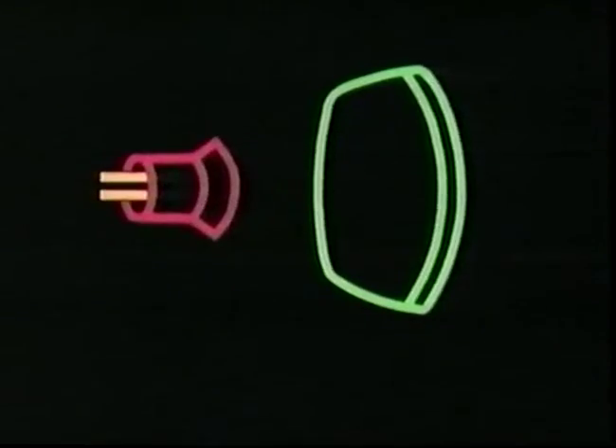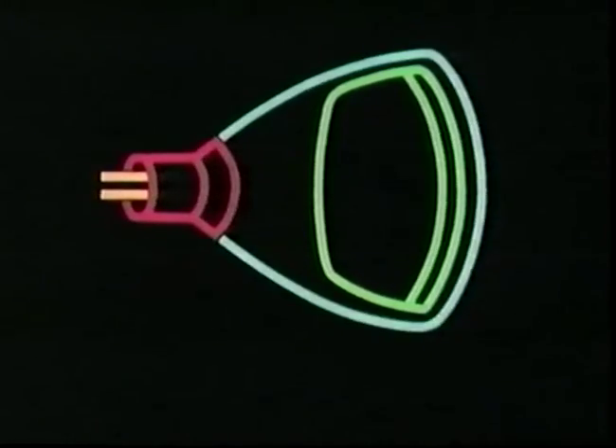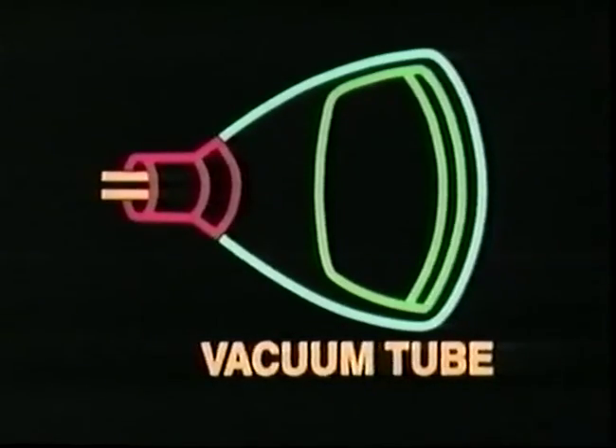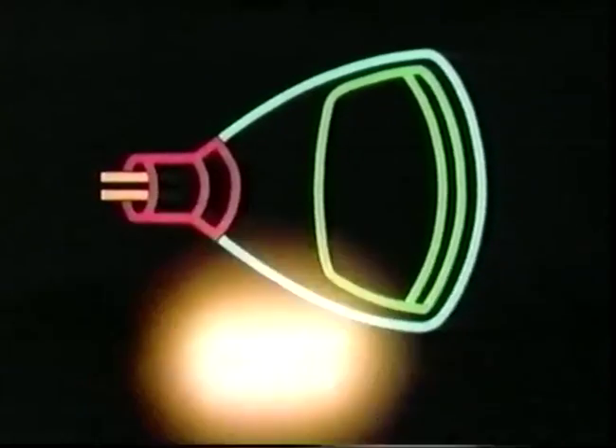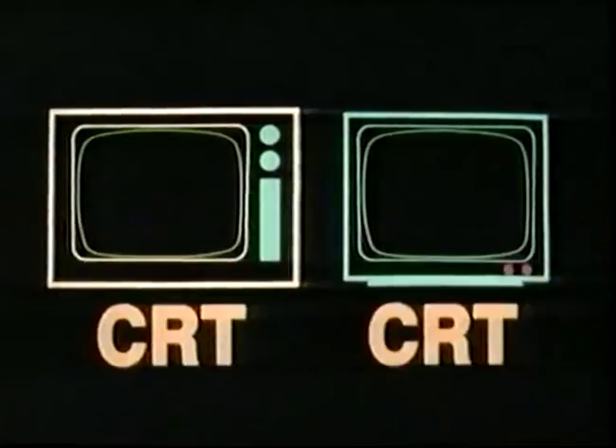The cathode and the phosphor-coated screen are encased in a vacuum tube, and this whole arrangement is called a cathode ray tube, or CRT. So both a TV set and a monitor can also correctly be called a CRT.